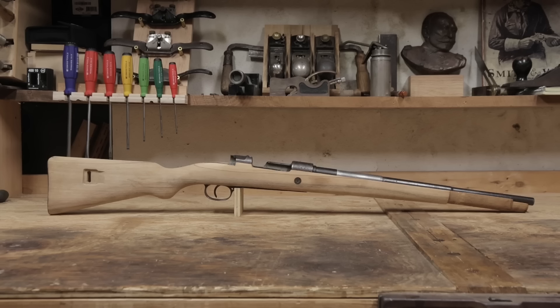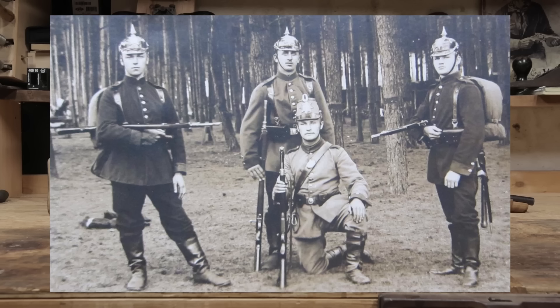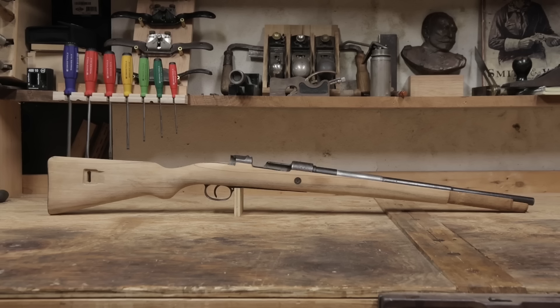The short version of the Kar 98's history is that it was produced in small numbers up until 1905, primarily by the Erfurt Arsenal. In 1905, the S-Patron, or Spitzer ammo, was introduced. When combined with the short 17.3-inch barrel of the carbine, the new round produced excess recoil and muzzle blast. The carbine was completely redesigned with a longer 23.2-inch barrel, resulting in the Kar 98 AZ adopted in 1908, which is actually more of a universal short rifle than a true carbine.